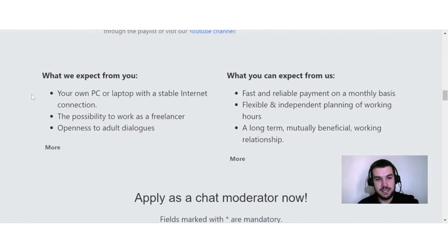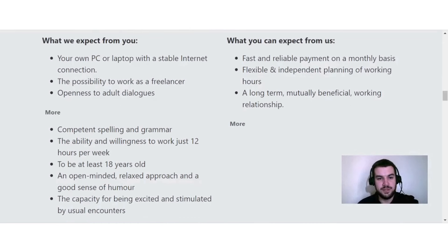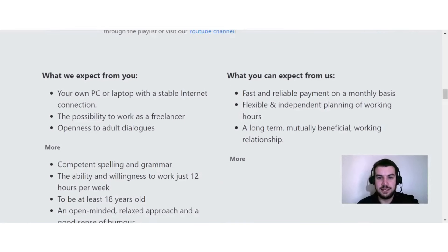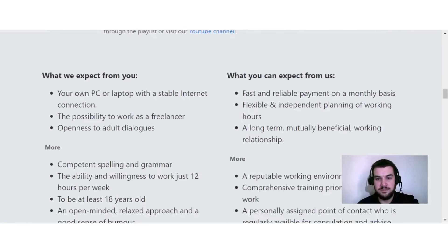What they expect from you: your own PC or laptop with stable internet connection, the possibility to work as a freelancer, openness to adult dialogues, competent spelling and grammar, the ability and willingness to work just 12 hours per week, to be at least 18 years old, an open-minded relaxed approach and a good sense of humor, and the capacity for being excited by unusual encounters.